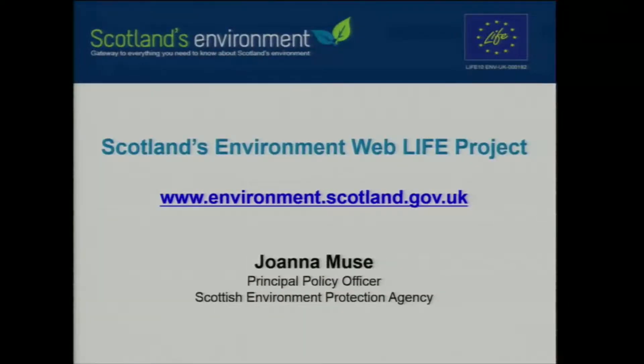Good to see you all here today. Thanks very much for your time coming along. I work for SEPA, the Scottish Environment Protection Agency, and in January 2012 I joined Scotland's Environment Web Team.